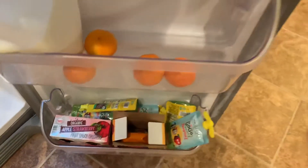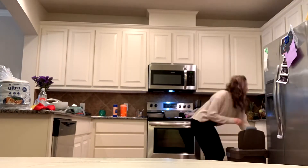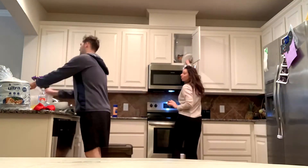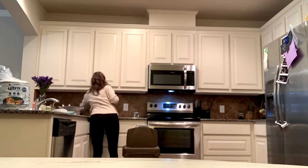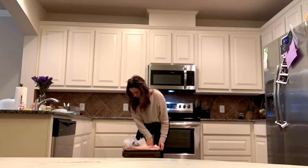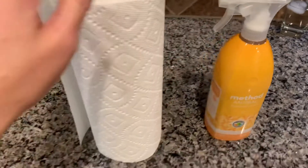Here you go, sweetheart — carrots and apples squeeze pouch. We are all struggling with a little cold, so I didn't want to do a dairy one because she has a bit of a cough. Now that the countertops are cleared off, I'm going to disinfect them with Method anti-bacterial spray. I like the Method brand products lately, so I'll use that with paper towel and just wipe everything down.